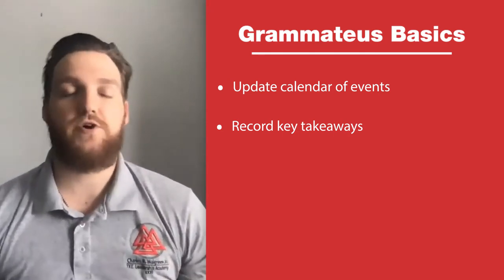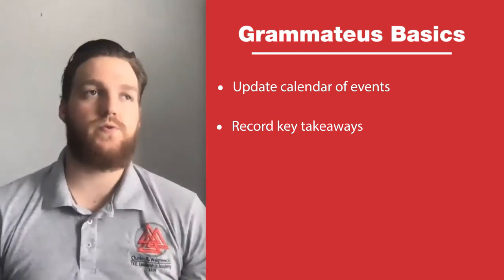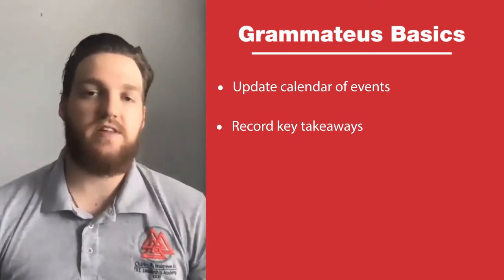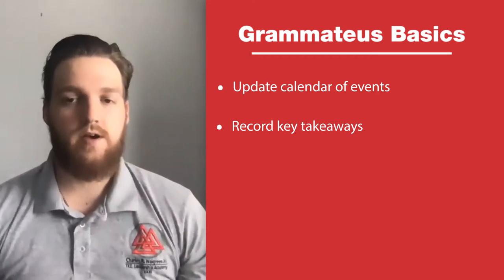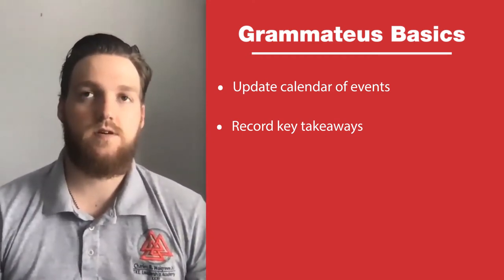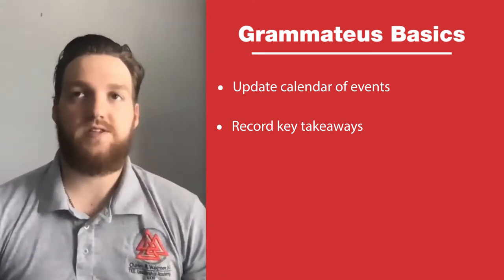Finally, record any decisions made during the meeting. If you decide to give a guy a bid, or if you decide to host a rush event this week instead of next week, make sure you have those agenda and action items recorded so that people can reference them afterward.